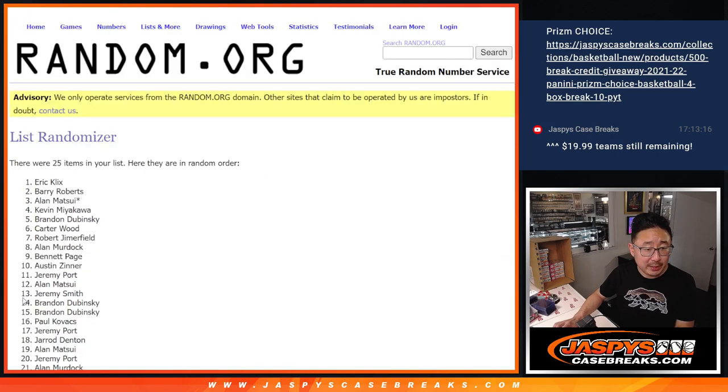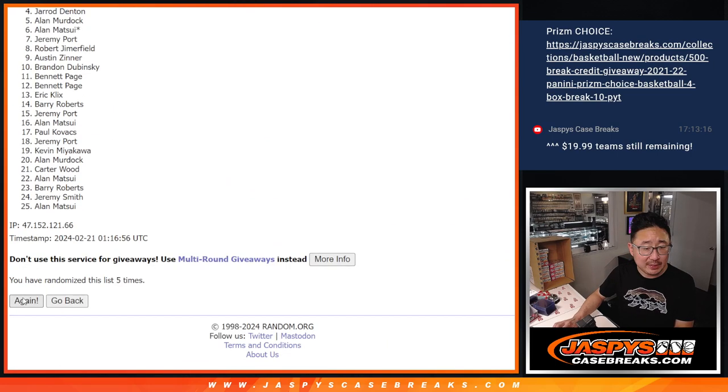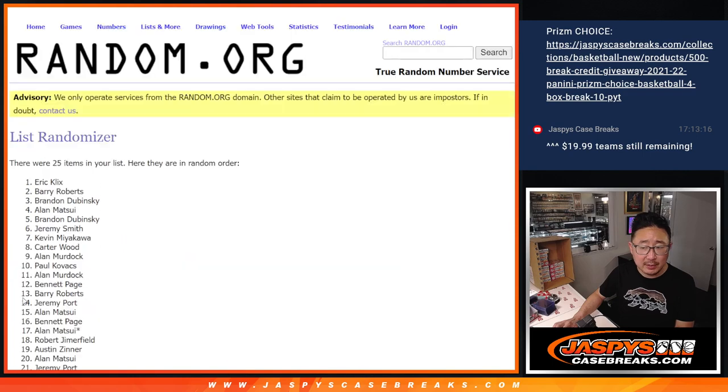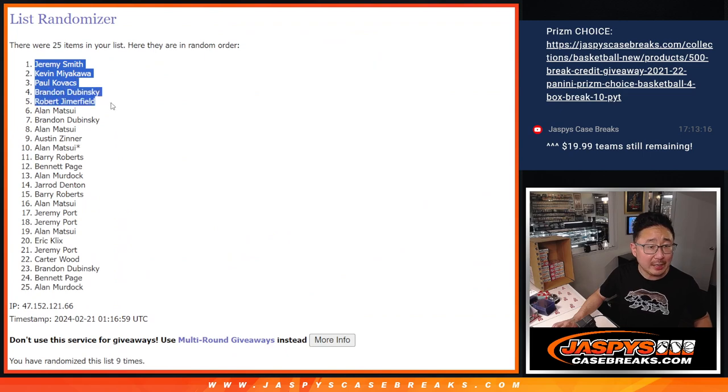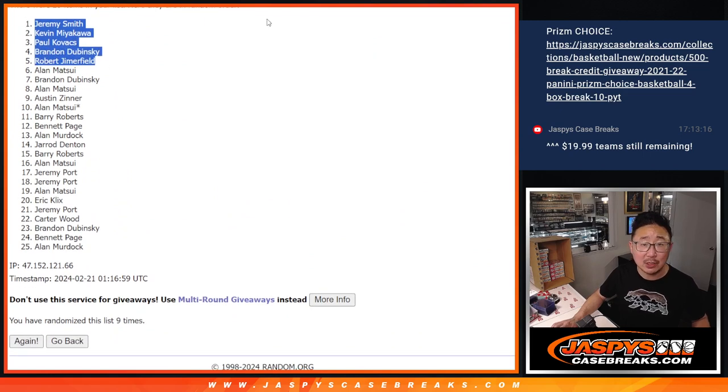1, 2, 3, 4, 5, 6, 7, 8, and 9th and final time. After 9: Jeremy, Kevin, Paul, Brandon, and Robert. Extra spots going your way.